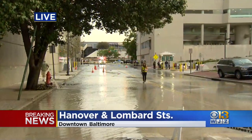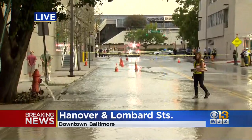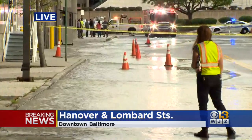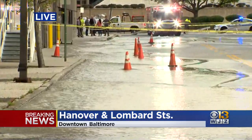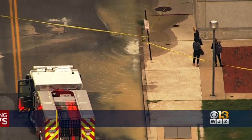Well, if you can see behind me, this is the water main break right here. We're right here on Hanover Street, between Pratt and Lombard. And if you can see, this entire street is shut down because water is covering the entire street. A short while ago it was completely covering the street — now you can at least see a portion of the road here.